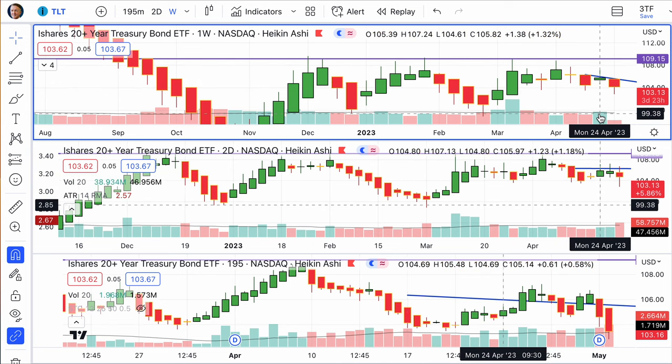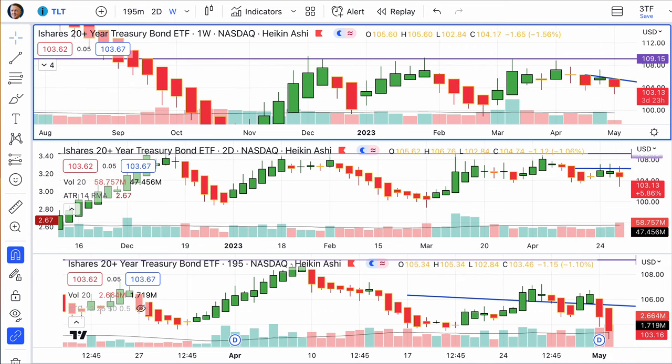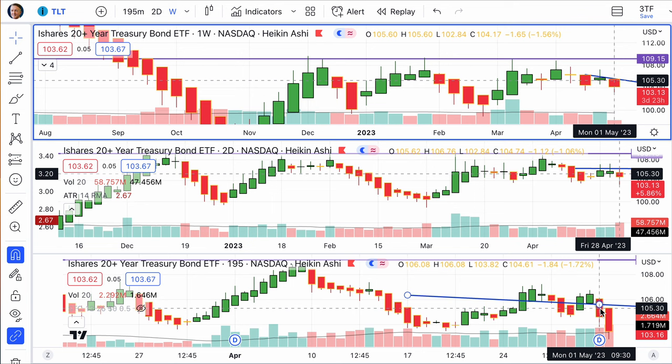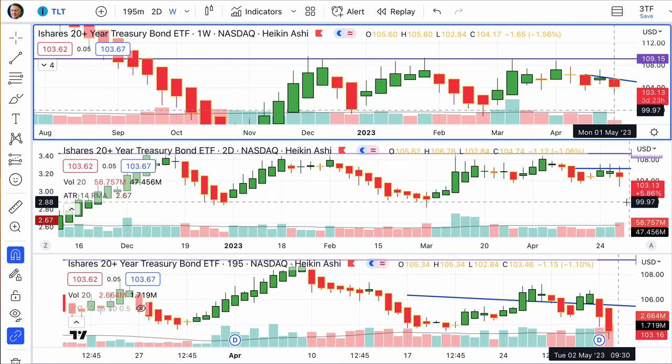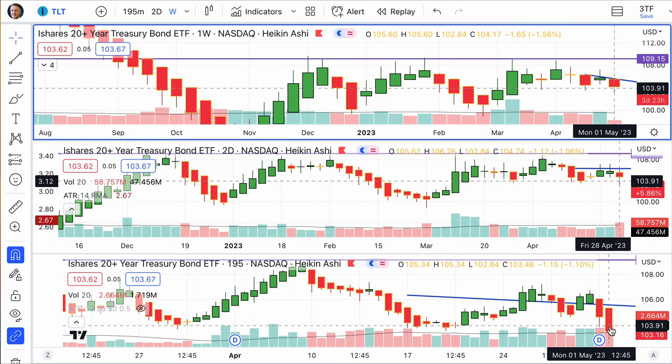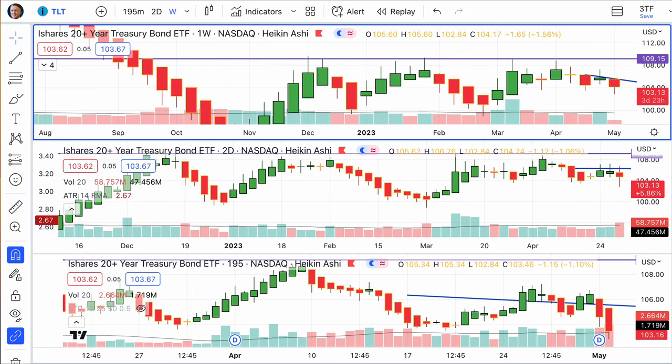But look at that volume there — and then this week starting off with a solid move low. You can see down in the morning, piercing that trend line and going down even further in the afternoon, with high volume on that half-day chart, and high volume also above the average on the two-day chart.